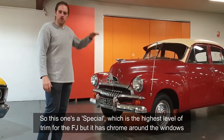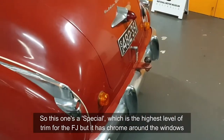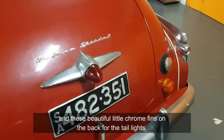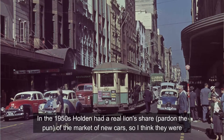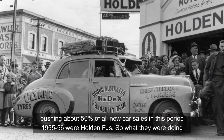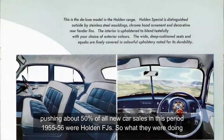This one is a Special, which is the highest level of trim for the FJ. It has chrome around the windows and these beautiful little chrome fins on the back for the tail lights. In the 1950s, Holden had a real lion's share — pardon the pun — of the market of new cars. I think they were pushing about 50% of all new car sales in this period, 1955 to 1956, were Holden FJs.